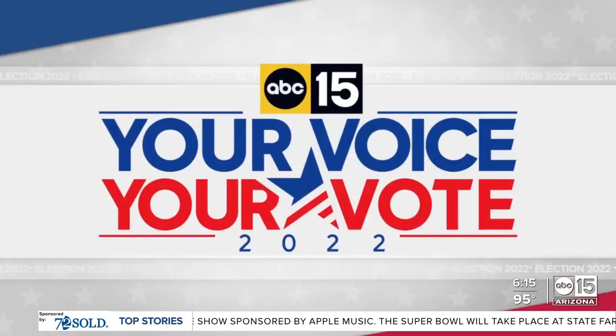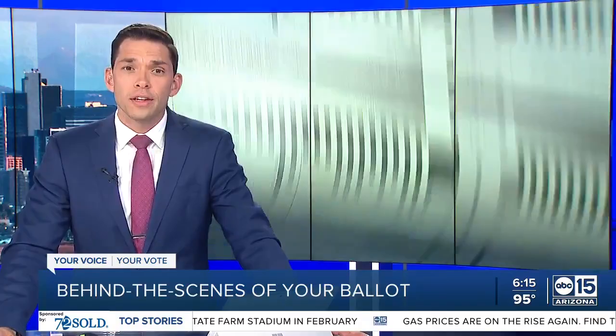Your voice, your vote tonight. A rare behind-the-scenes look at what it takes to make your ballot. We are two weeks away from early ballots being sent out across Arizona. The new at 6, Nicole Grigg shows us where that process begins.